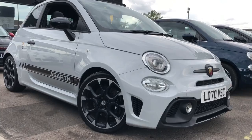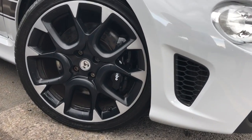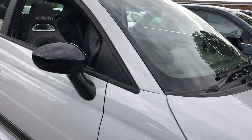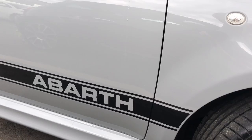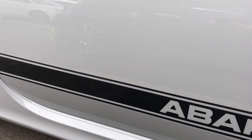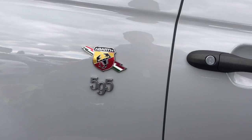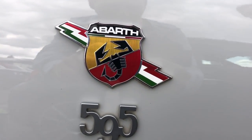You get the factory fitted Brembo brakes, as you can see there as well. Moving along the side of the car you get the gloss black wing mirrors, and if we go further down you get the lovely Abarth decal down the side of the car as well. Moving further down you've got the 595 badge, and above that the lovely Abarth badge with the Scorpion in the centre, as you can see there.